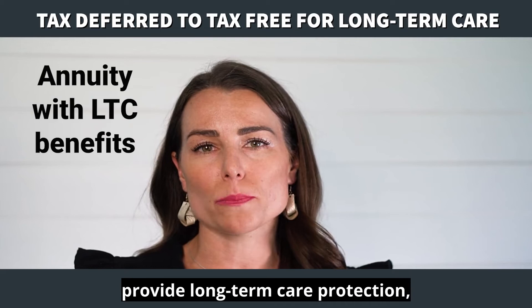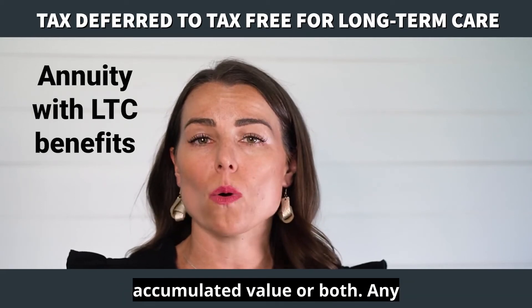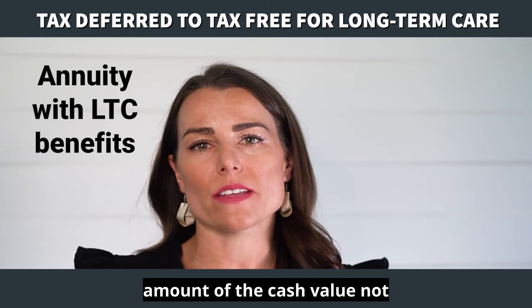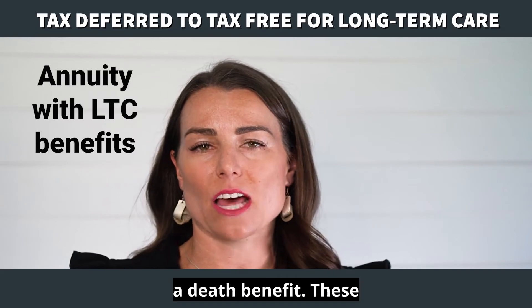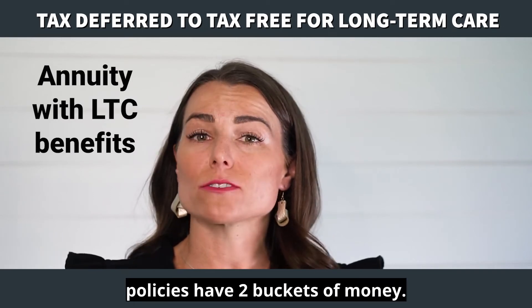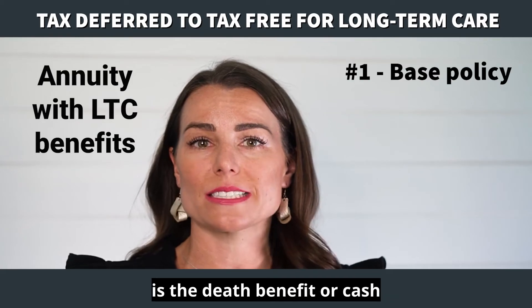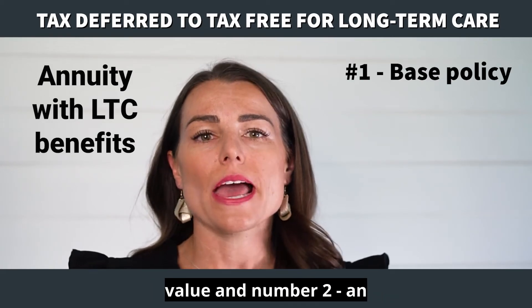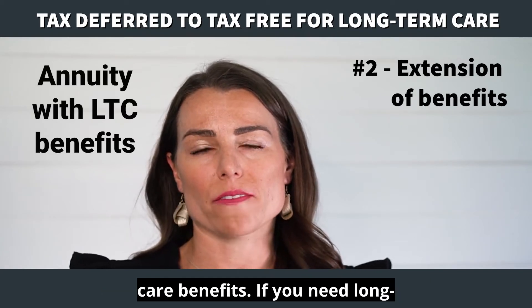These can provide long-term care protection, cash value (also known as accumulated value), or both. Any amount of the cash value not used for long-term care will be passed to your beneficiaries as a death benefit. These policies have two buckets of money: number one, a base policy which is the death benefit or cash value, and number two, an extension or continuation of long-term care benefits.